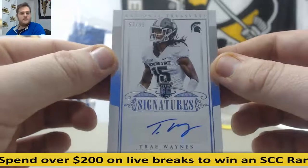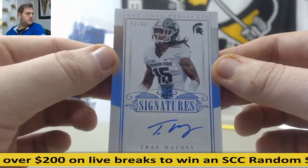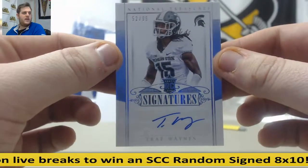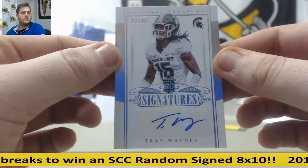52 of 99 — Trey Waynes. That is going to go to number 2, and that's Dan T. 52 of 99, rookie signatures Trey Waynes from Michigan State.